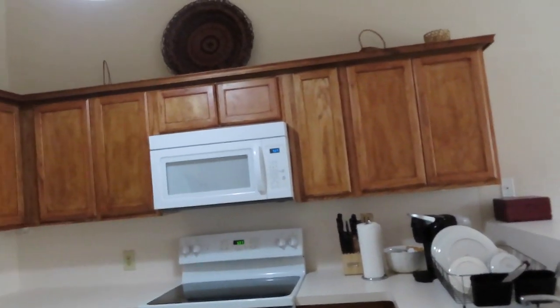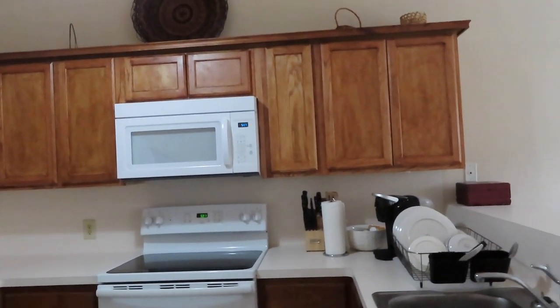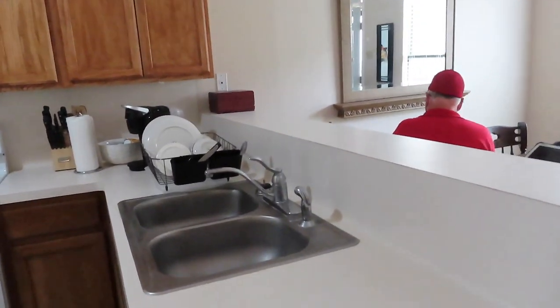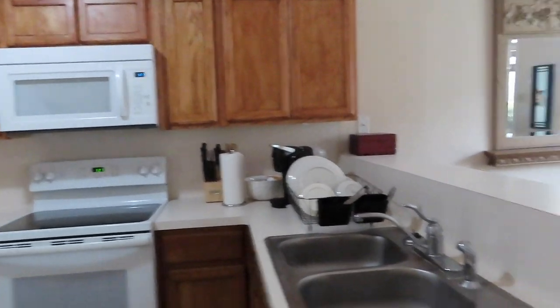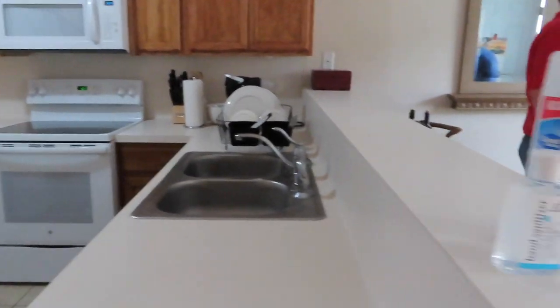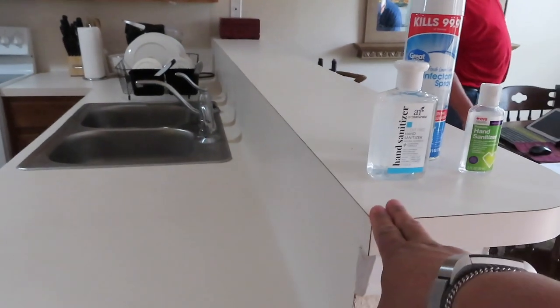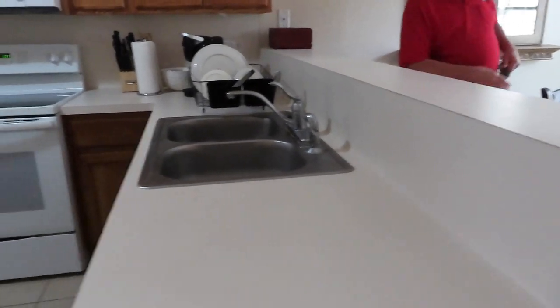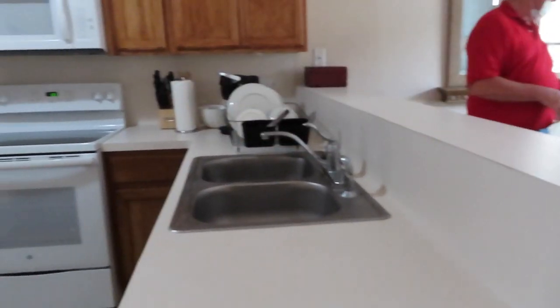The cabinets are in good condition. Now if I were allowed to redecorate, I would get rid of this, make this a quartz countertop. But I told them we can't do any improvements — I'm not allowed to do improvements.